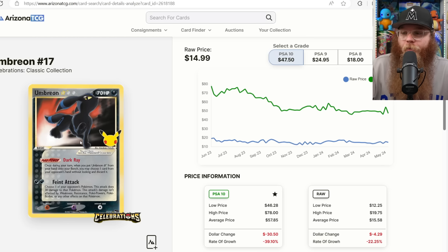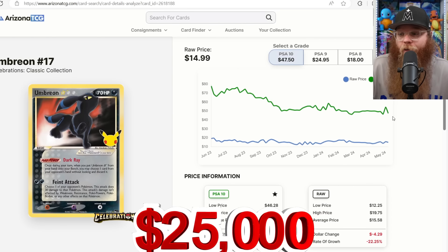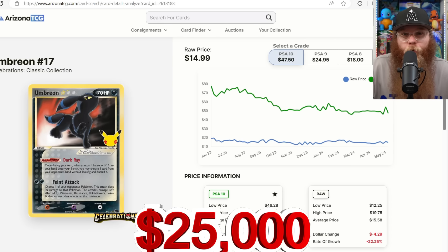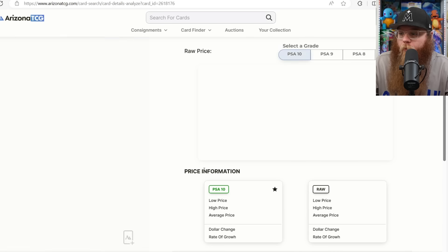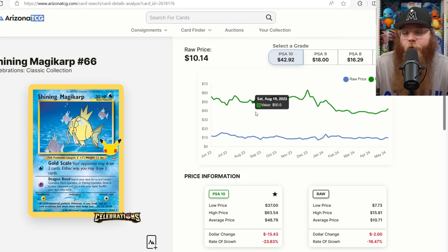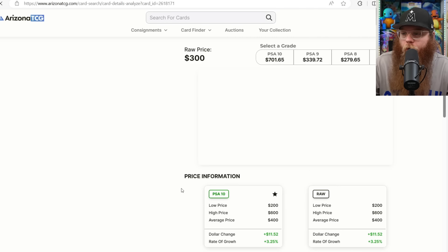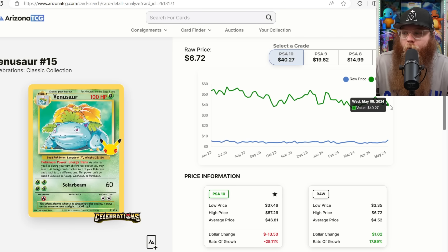Everything will have its day — vintage will have its day again, I guarantee it. The Gold Star Umbreon in PSA 10 is only $47. If I can get it for $40, I'd totally buy it — a Gold Star Umbreon in PSA 10 is a very expensive card normally. Next, the Shining Magikarp card — PSA 10 is right at $49, going up a little from the high $30s. I'd love to get it for $35–$40. The Blastoise and Venusaur are so cheap — PSA 10 at $40 — and I think these cards have potential down the road.